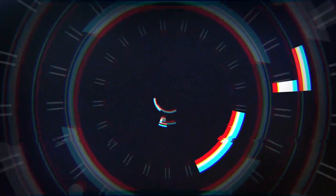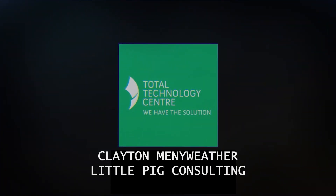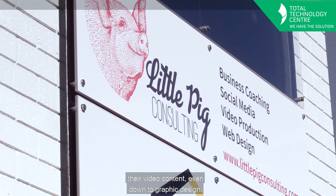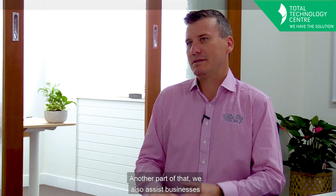G'day, I'm Clayton from Little Pig Consulting. We're a digital marketing agency at our core. We help people with their websites, their social media, video content, even down to graphic design. Another part of that, we also assist businesses through business consulting, coaching and management.